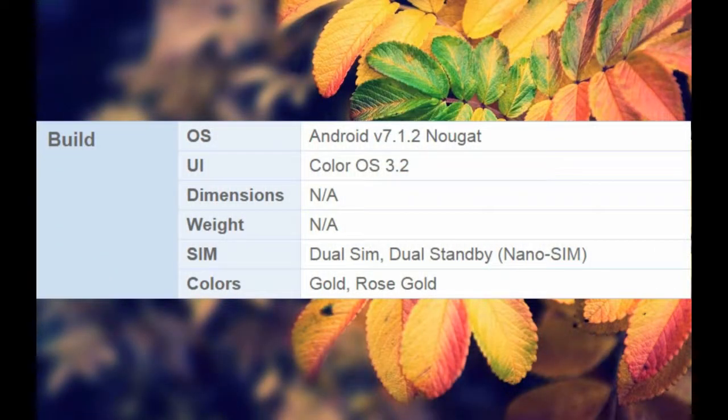Build OS: Android V7.1.2 Nougat. UI: Color OS 3.2. Dimensions: NA. Weight: NA. SIM: Dual SIM, Dual Standby, Nano SIM. Colors: Gold, Rose Gold.